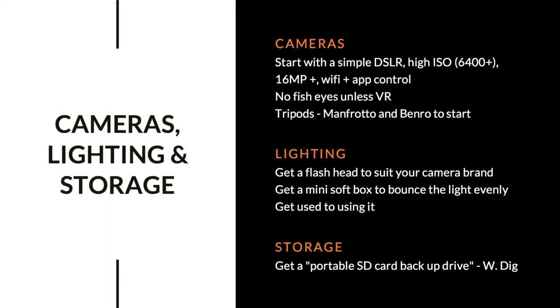Specifically on cameras: start with a simple DSLR, high ISO 6400-plus. You won't need anything bigger than 16 megapixels — real estate agents don't put property images on massive billboards, and from a distance it won't make much difference. Make sure the camera has some type of WiFi or app control so you can trigger it without touching it on a tripod. No fisheye lenses.